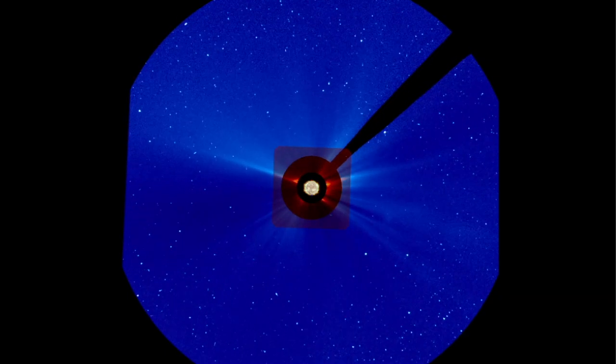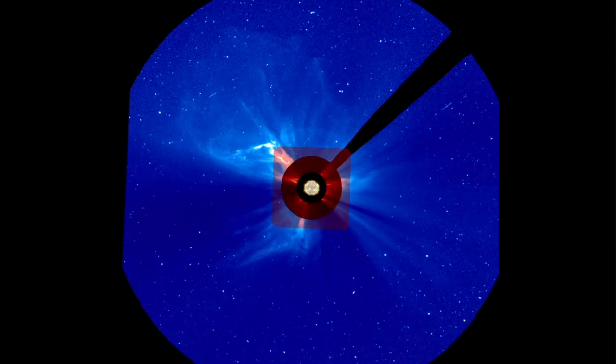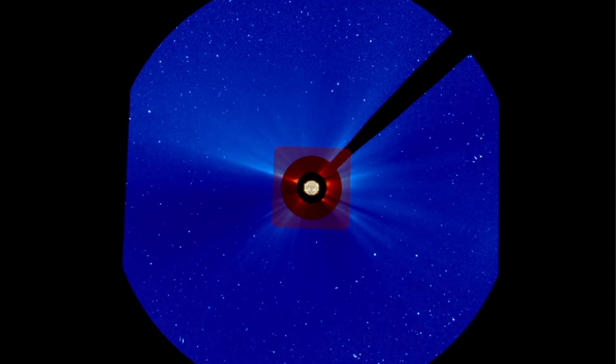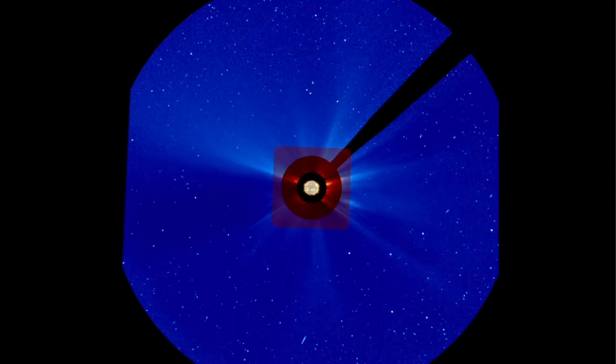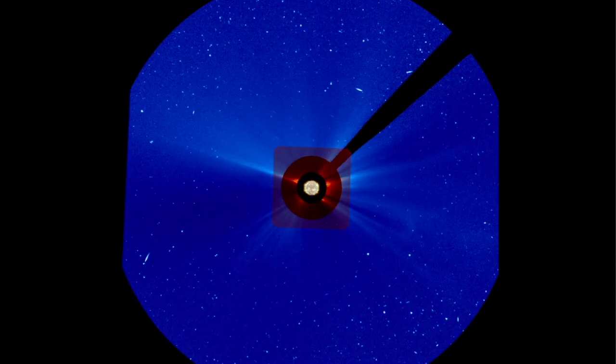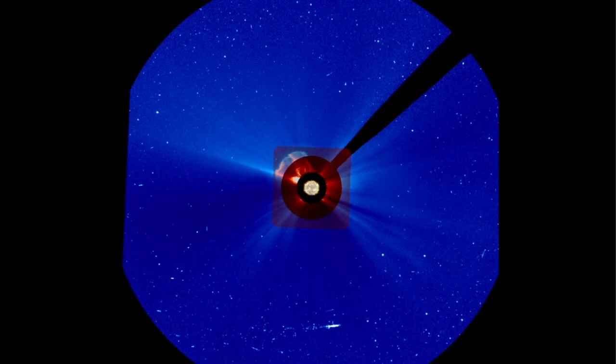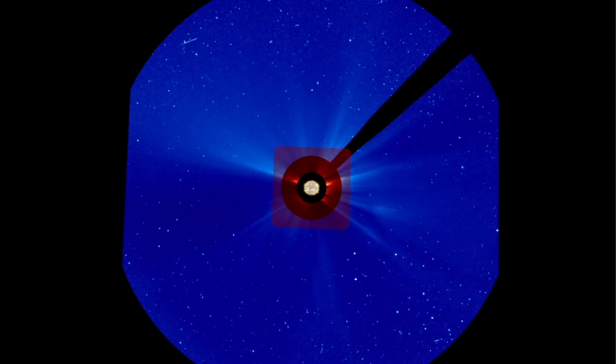If a CME like this hit Earth-facing, we would be in trouble with our grids down and our power issues right now. There's no way our magnetosphere would be able to hold that back to protect our grid. This is a blessing that it went off like that on the back side of the sun.